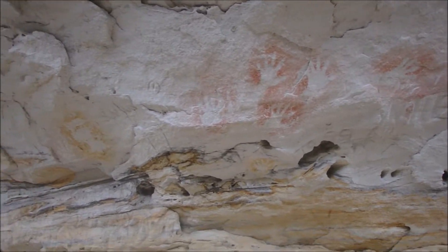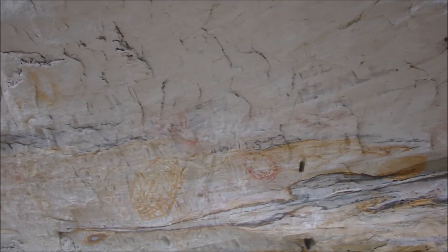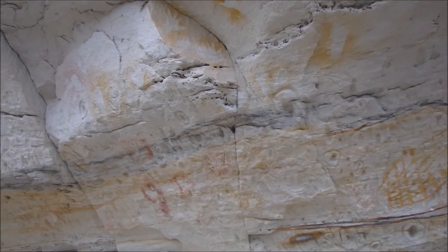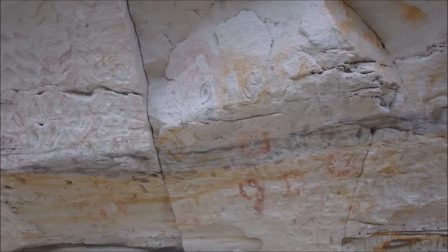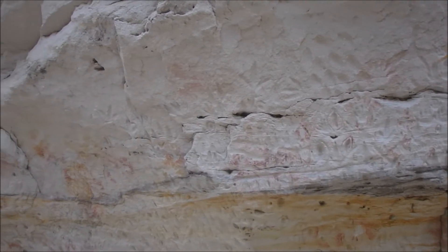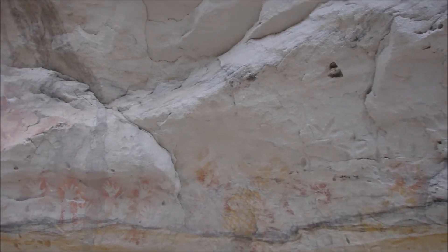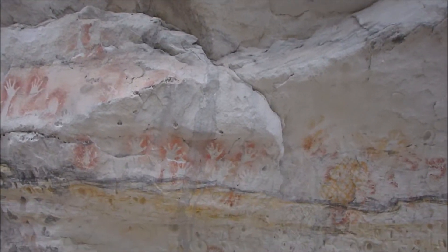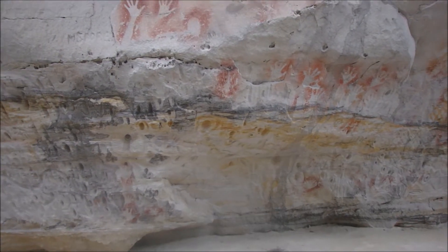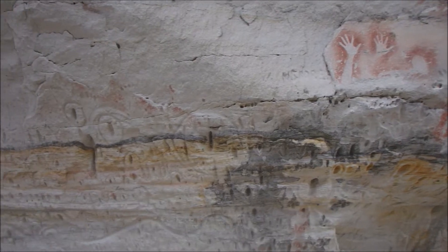Many of the handprints — particularly down low — are very, very small children's handprints. In fact, some look like they might be almost newborn babies. There are also representations of emu feet — the emu has three toes, and you can see carvings that clearly show those three toes. There's one place where it actually looks like it might be a cluster of emu eggs.